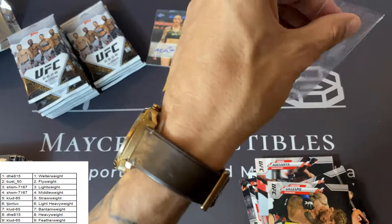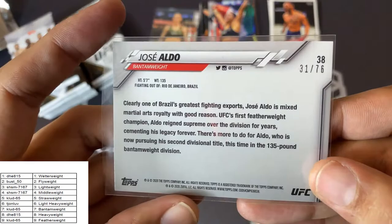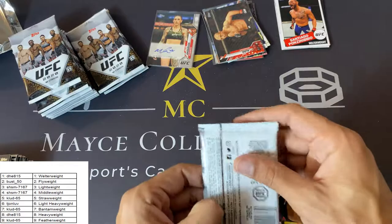Let's get Jose sleeved up right away. Like I said, it should be numbered — and it is 31 of 76. That's a nice card. Nice Jose Aldo, 2020 Topps Independence Day Parallel. Congratulations! Bantamweights and Featherweights are doing good today.